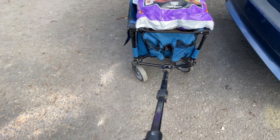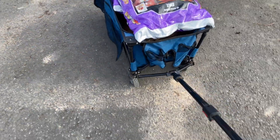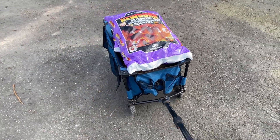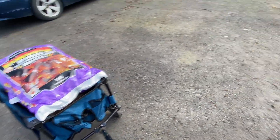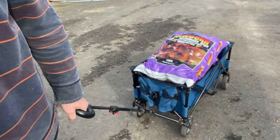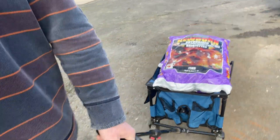It's got an extending handle and wheels that pivot at the front. I'm going to take it down through here around the marina — it's got a lot of coal.